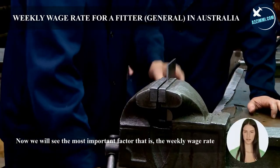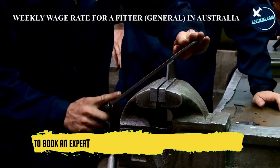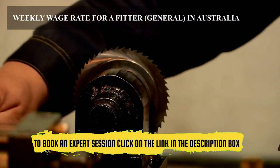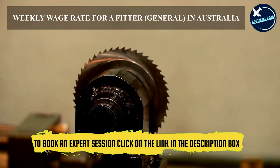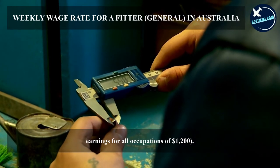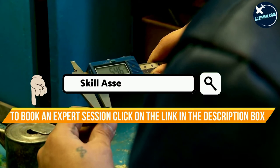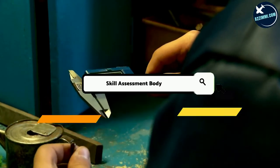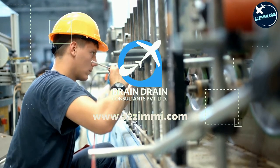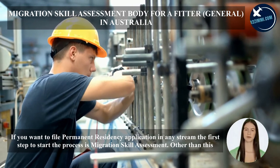Now we will see the most important factor: the weekly wage rate. In March 2021, the latest available data shows weekly earnings for full-time workers before tax, and not including employer superannuation, were $1,440 — compared to earnings for all occupations of $1,200. If you want to file a permanent residency application in any stream, the first step to start the process is a migration skill assessment.